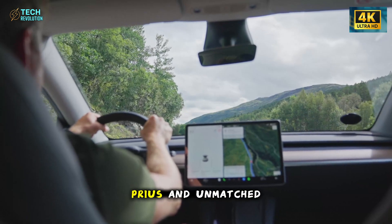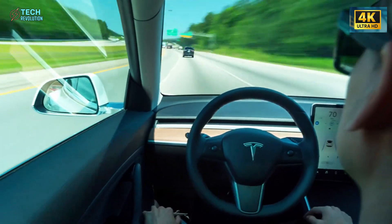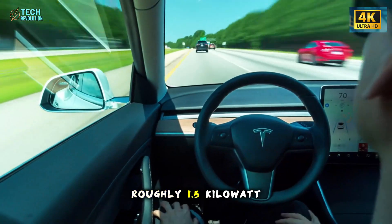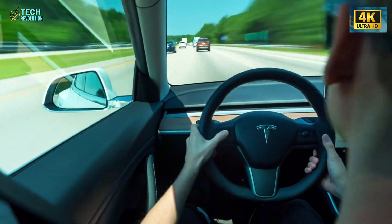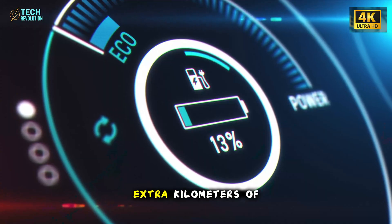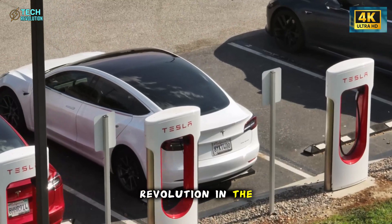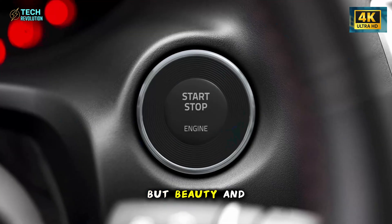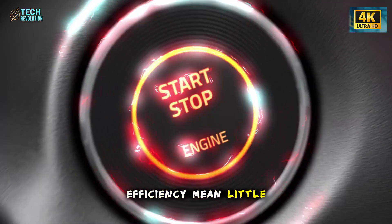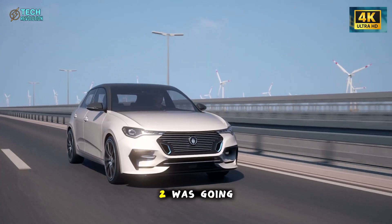Sleeker than a Prius and unmatched in its price class. At highway speed, these refinements save roughly 1.5 kilowatt-hours per 100 kilometers, translating to 15 extra kilometers of range. It's a quiet revolution in the way air, energy, and design intersect.